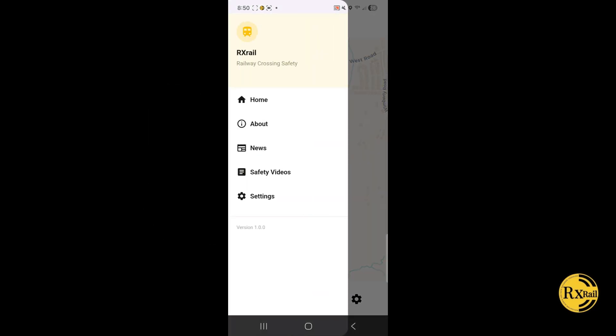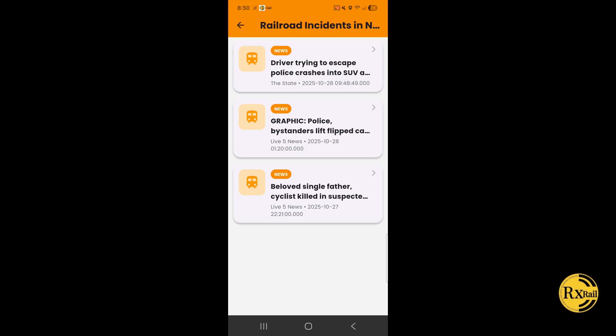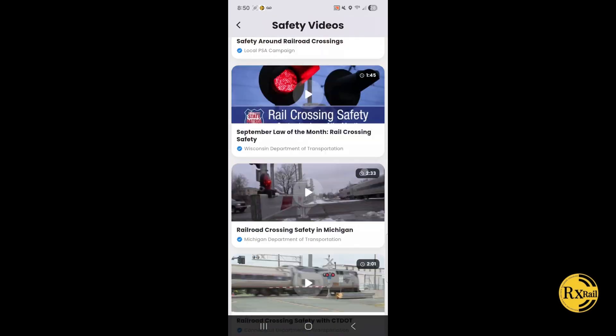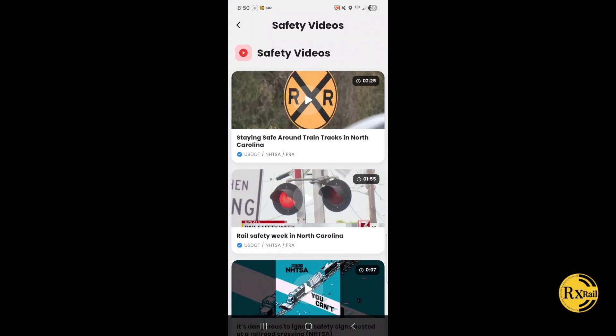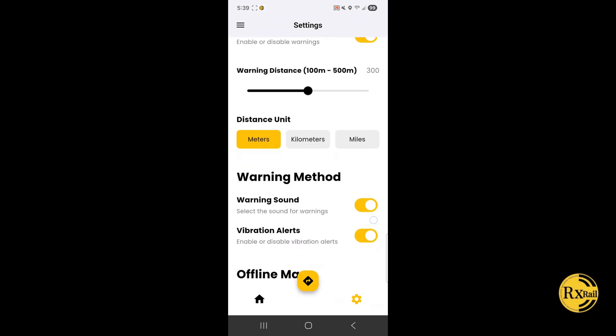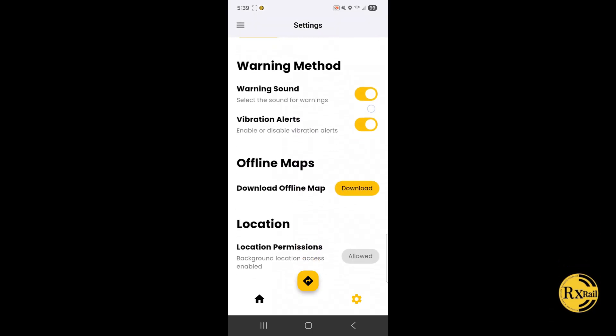The app includes a news section that informs users about recent news regarding railroads. Additionally, a safety video section is included that promotes safer behavior around the tracks. The settings menu lets you adjust warning distance, toggle alerts, download offline maps, and enable background location access.